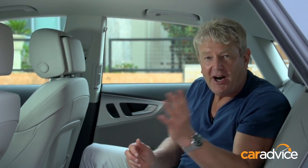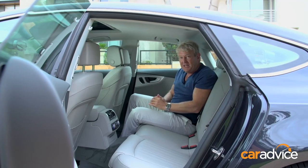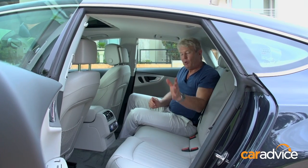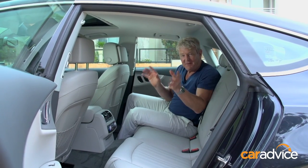Just like the CLS, rear headroom's a bit tight, but there's still plenty of space to get comfortable. At a pinch, you can fit three abreast — unlike the CLS, which swaps out the middle belt for a piece of furniture.